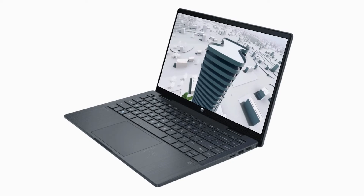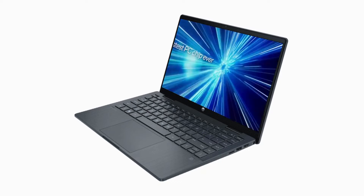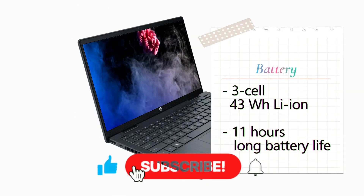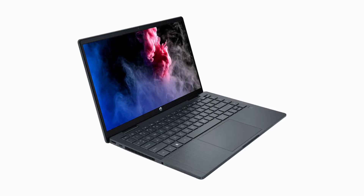What's more, this laptop is crafted with sustainable materials. Stay connected all day with this laptop's 3-cell, 43 Wh Li-ion battery offering up to 11 hours of battery life, and HP Fast Charge technology.